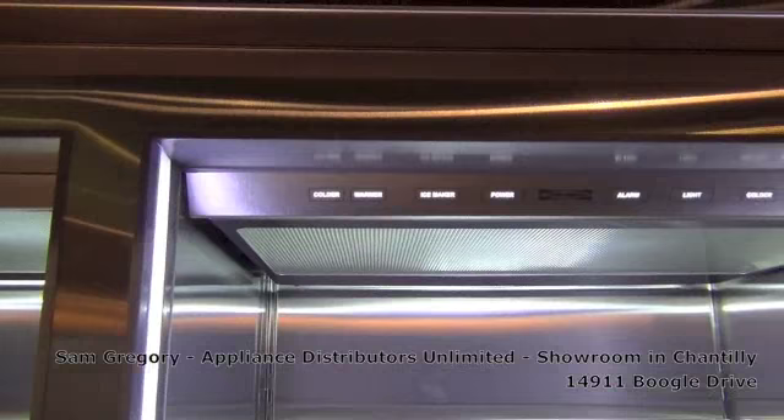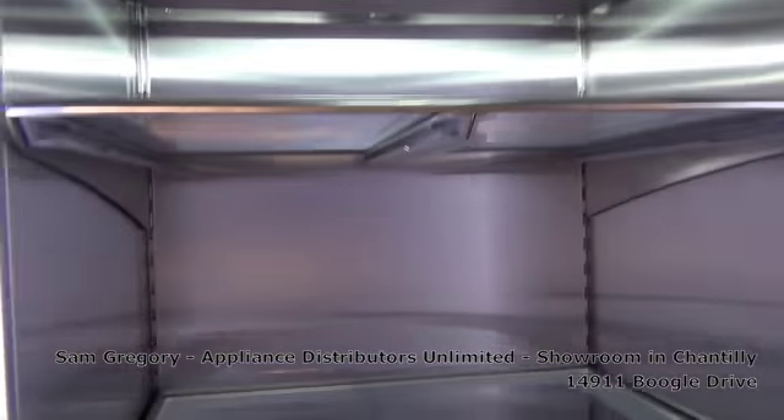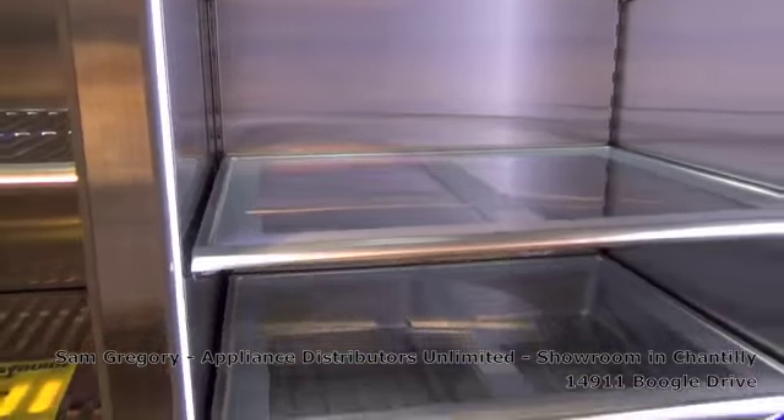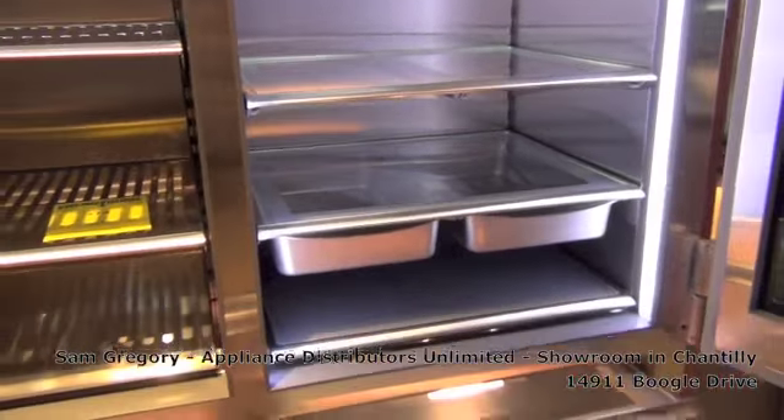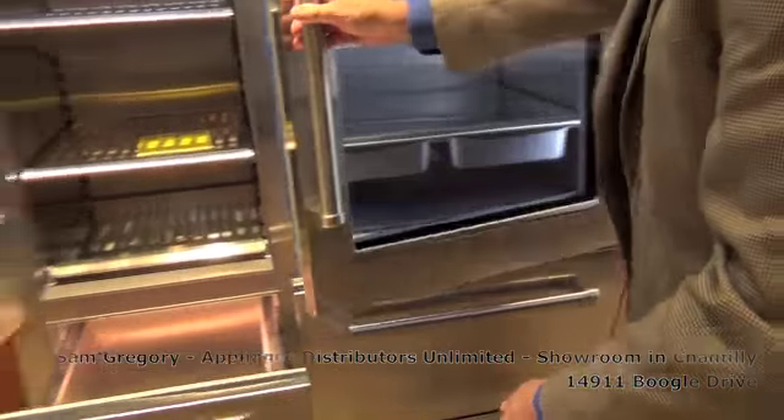There are customers that this is a statement for them in their kitchen, like the Pro range is a statement for them. Moving over here to the Wolf.